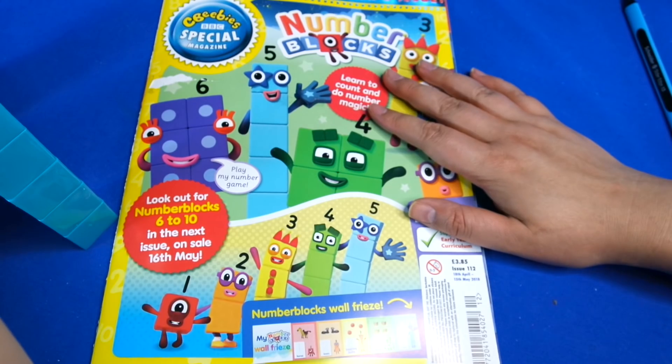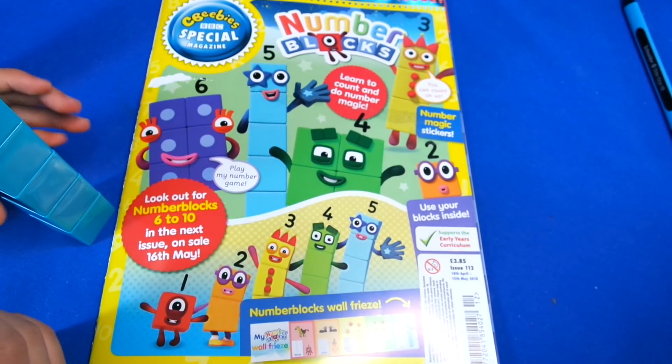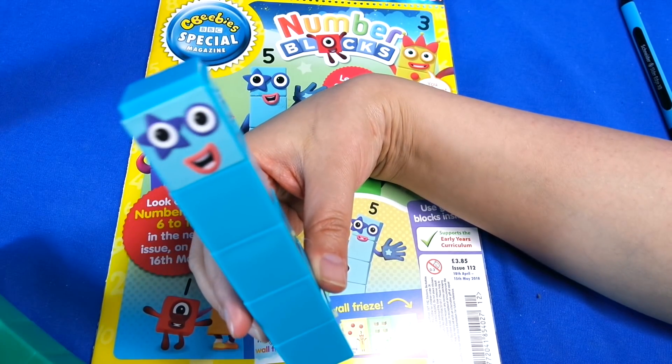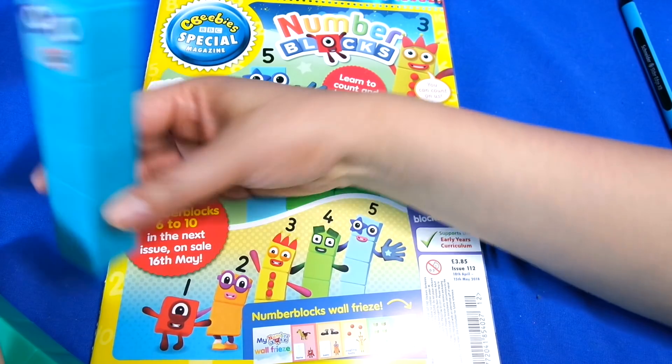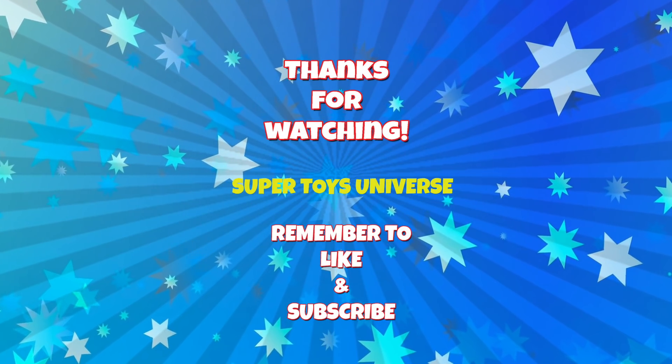I hope you guys enjoyed that video. If you love Numberblocks then you need to get this magazine and also collect the second part too, which we will definitely do. I hope you enjoyed the video and we'll see you again next time - bye bye!